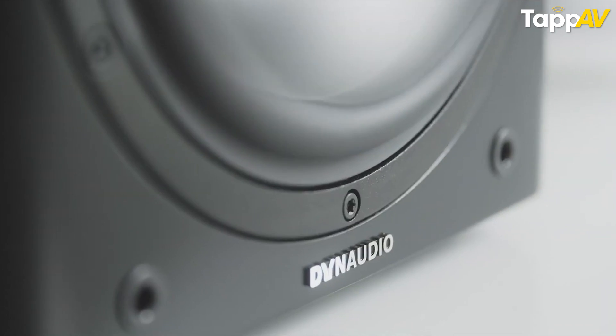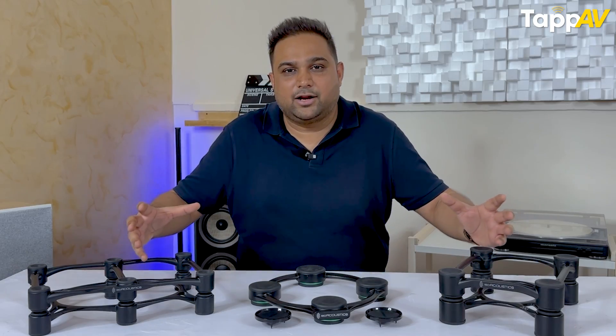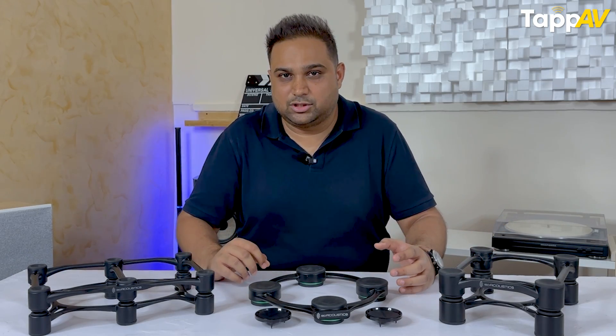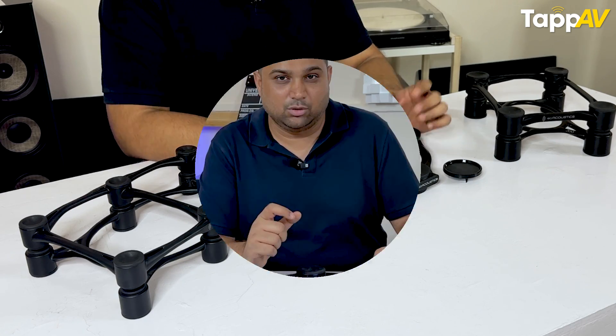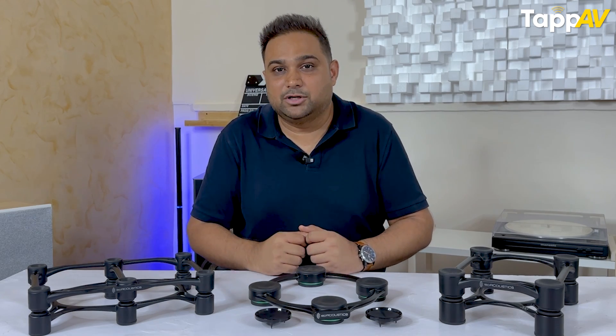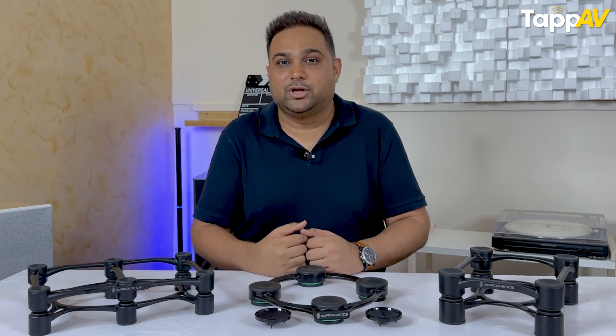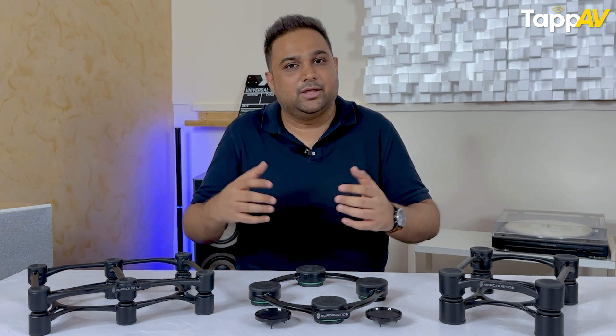These vibrations are very hard to control, but I have a brand right in front of me called IsoAcoustics, which by its name stands for isolation of sound. Let us understand how these products can help us achieve a better sound experience, and at the same time evaluate how they work in the Indian scenario.